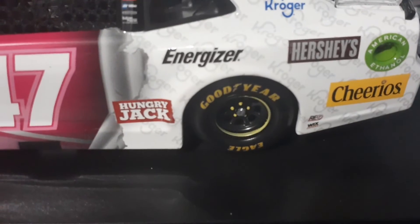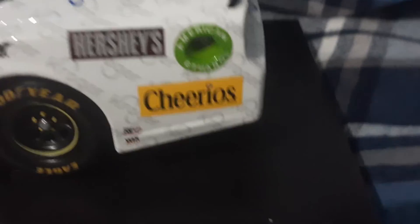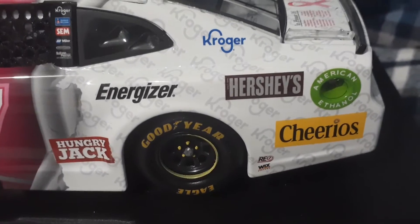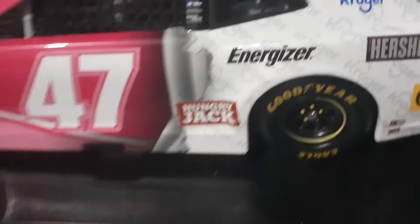You got Energizer, Hungry Jack. Again Kroger, but this time with the blue logo. Hershey's, Cheerios. You got the American Ethanol ring. Three Wicks. I love how the Kroger logo is in the white spot and it's crumpling up like wrapping paper.